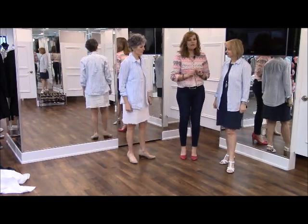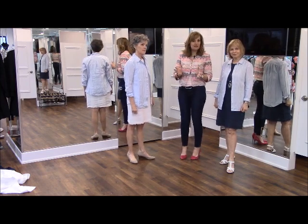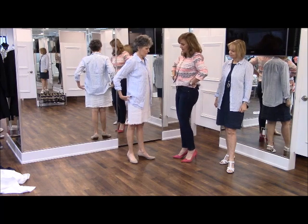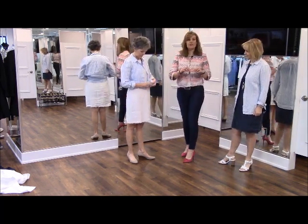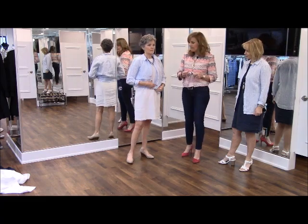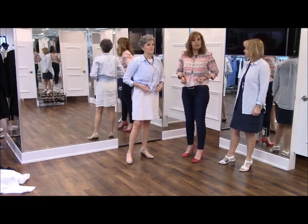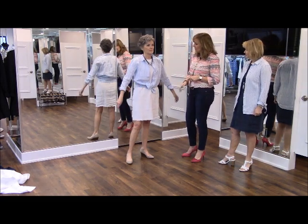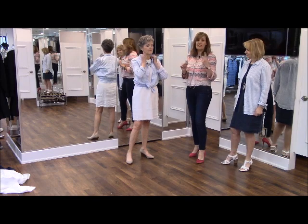Here we have that striped shirt back again, and now we're going to show you how to wear it as a jacket. You can wear it straight open in place of a denim jacket, or we can bunch it up and give it a little knot at the front. If you feel the shift dress doesn't have the shape you were hoping for, raise the shirt up a little, give it a knot at the front — that just cinches in your waist and gives the shirt a whole different look.